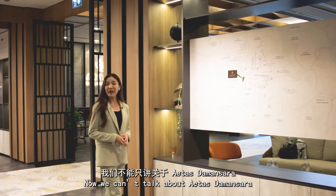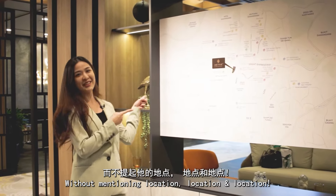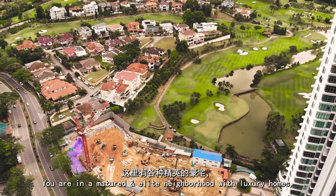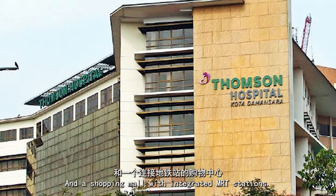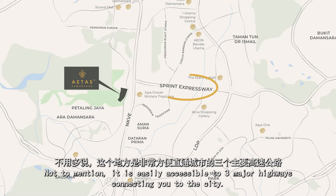We can't talk about Aethers Damansara without mentioning location, location and location. Located on one of the last plots of lands in Versaran, Tropicana, you are in a matured and elite neighbourhood with luxury homes, international schools, Thomson Hospital and a shopping mall with integrated MRT stations. Not to mention, it is easily accessible to three major highways connecting you to the city.